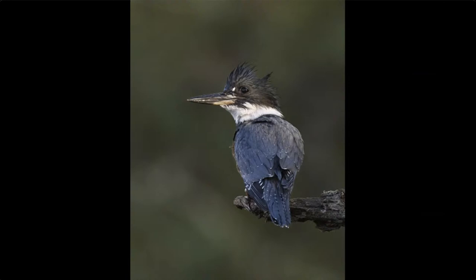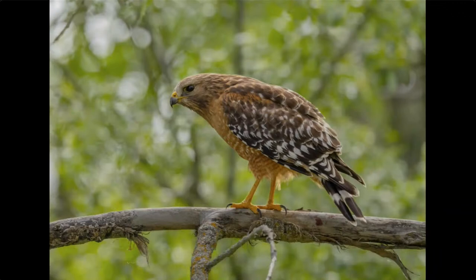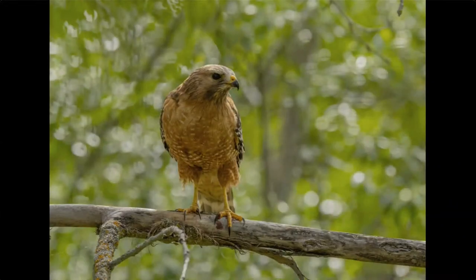We also had a nesting red-shouldered hawk nearby. When I saw it fly into a tree I moved close and it posed for me. Red-shouldered hawks are generally a little less afraid of humans than other hawks. Hummingbirds are the least afraid of people — hummingbirds are afraid of nothing. He flew in with a mouse in his talons and just posed for a while without cleaning up his feet.